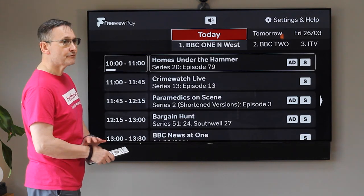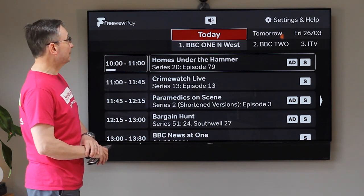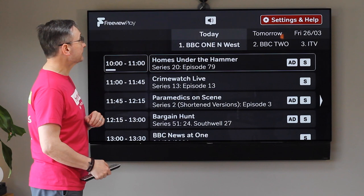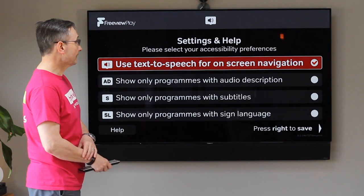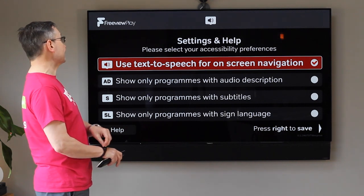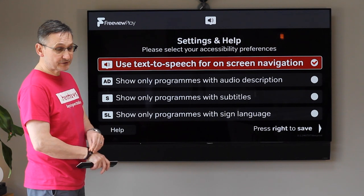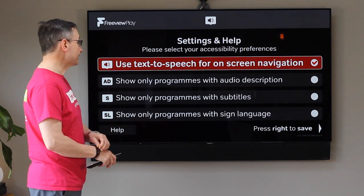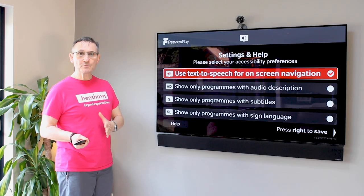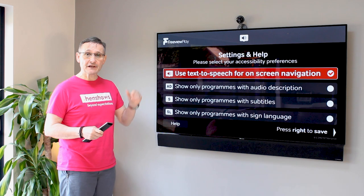Let me talk you around what's on the screen. You've got a programme guide in large text, black background with white text, so great for contrast. I'm going to navigate up to Settings and Help using my navigation keys. You get various options — when it looks for your preferences, the obvious one is 'use text to speech for on-screen navigation.' You can also choose to show only programmes with audio description, subtitles, or sign language. I'm just going to leave it on 'use text to speech' and move to the programme guide.